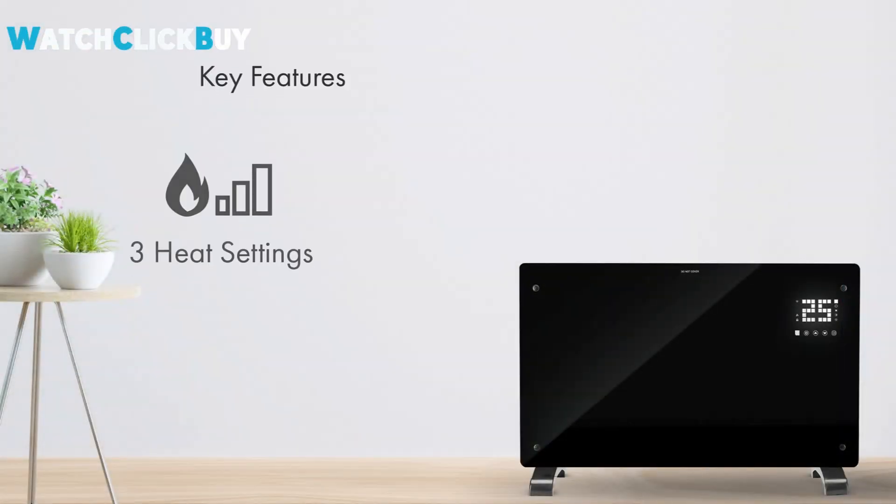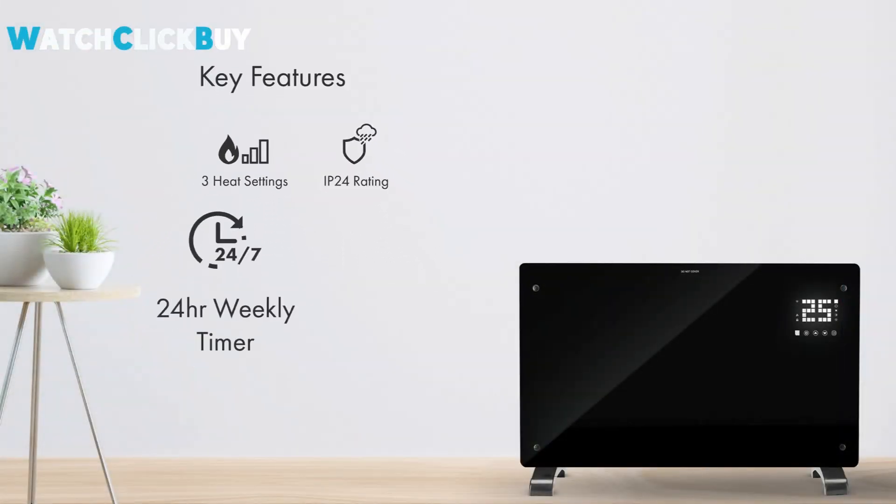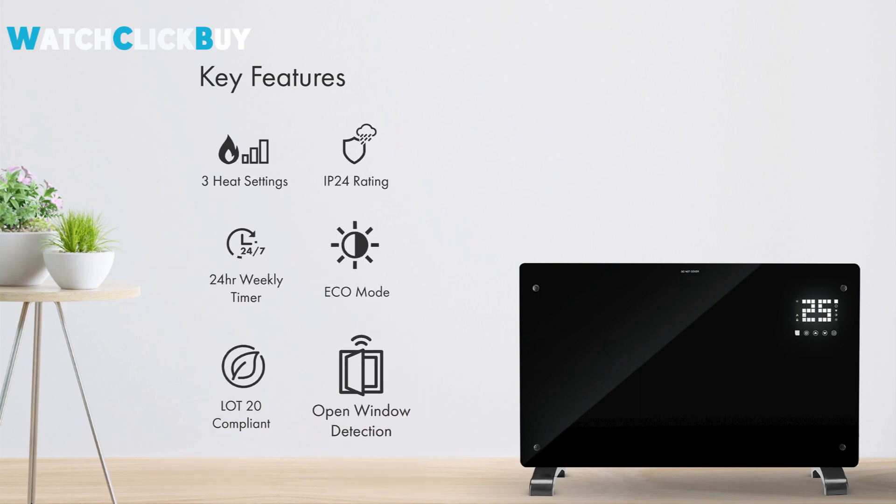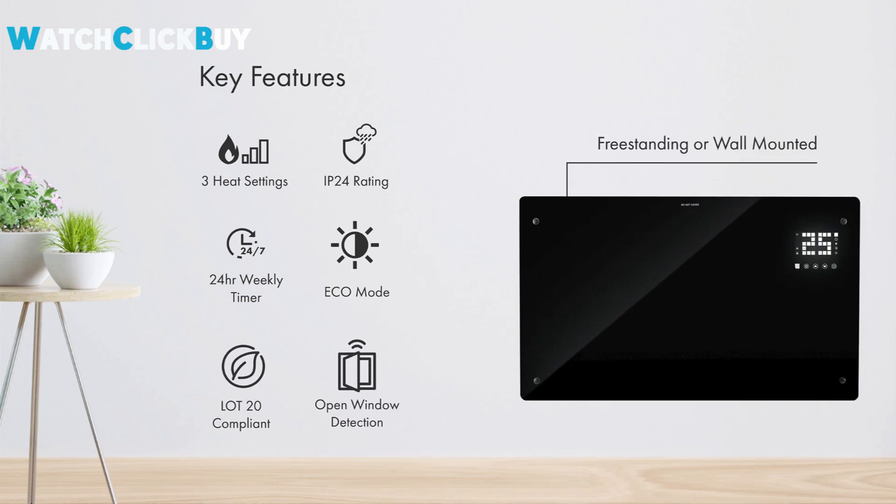Smart features accessible through the Smart Life app allow for scheduling, grouping with other devices, and voice control via Alexa and Google Home. Easy setup, silent operation, and clear energy use make it a cost-effective room heating solution.